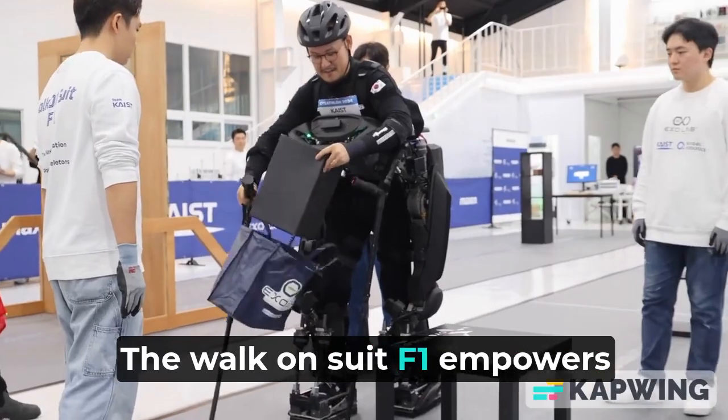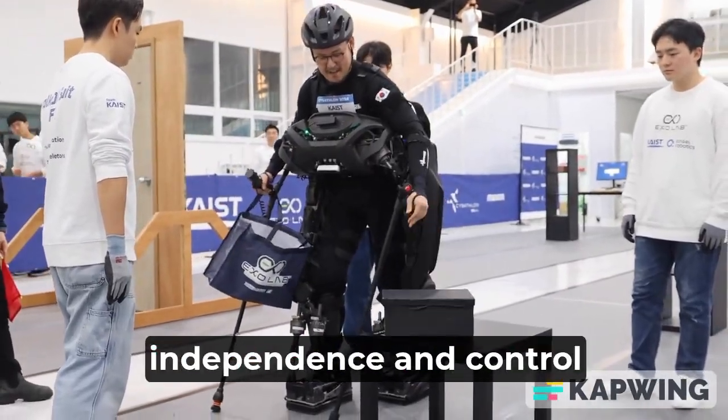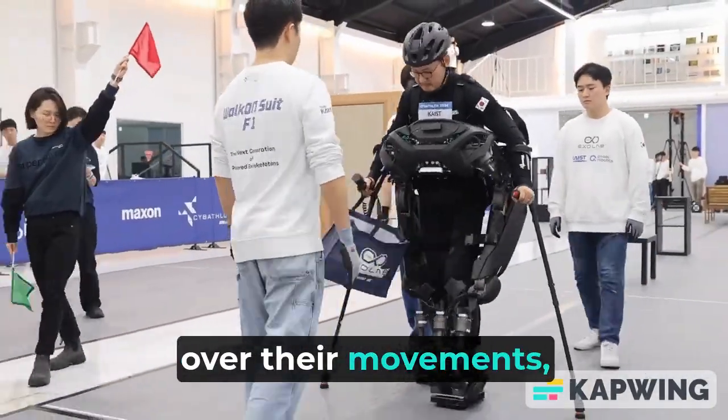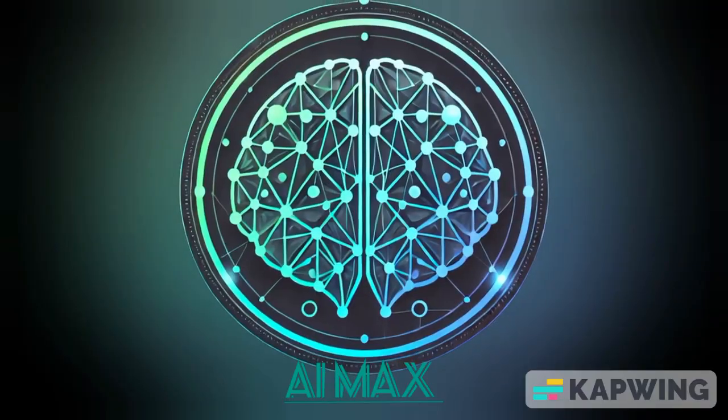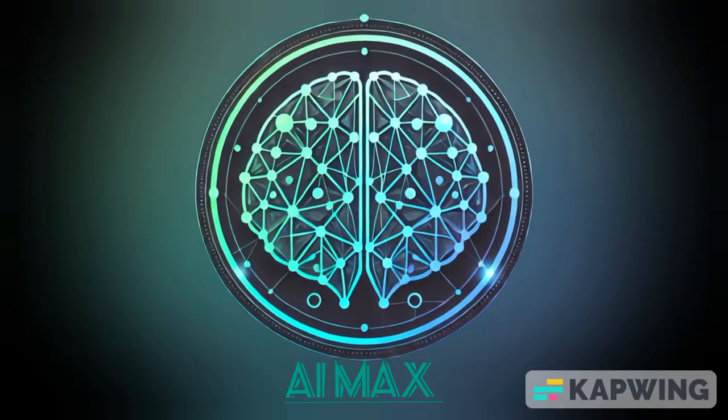The Walk-On Suit F1 empowers individuals to regain independence and control over their movements, making the future of assisted mobility a reality. Stay tuned for more updates on innovative technology like this.